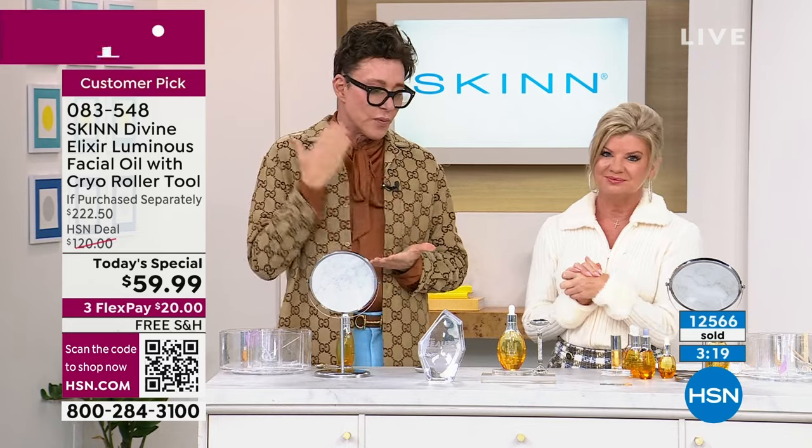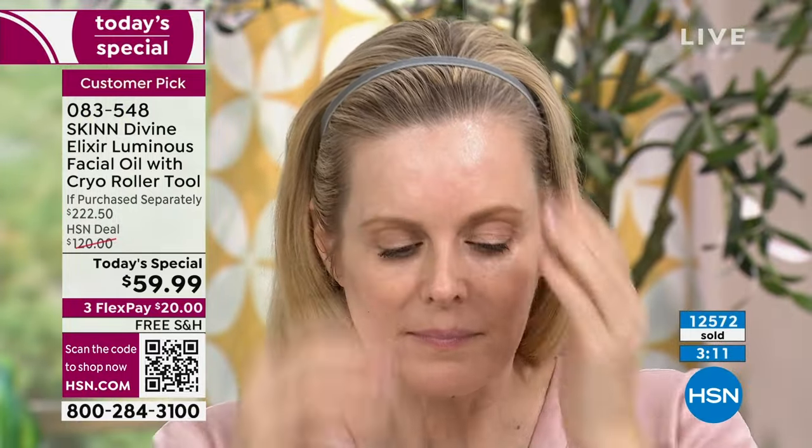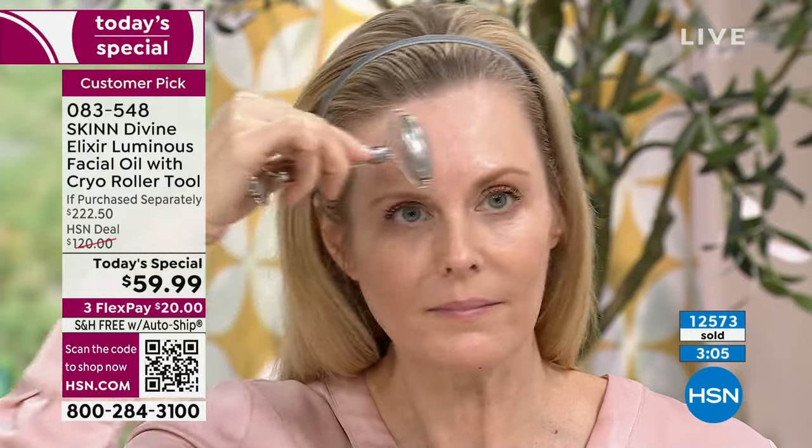I'm offering you the most beautiful skin of your life. I'm offering you the best deal ever done here in any today's special offer — and a free cryo roller. You keep it in the refrigerator; it's surgical grade, ionized, stainless steel. It helps products absorb.